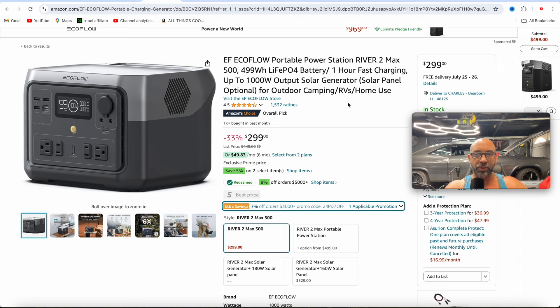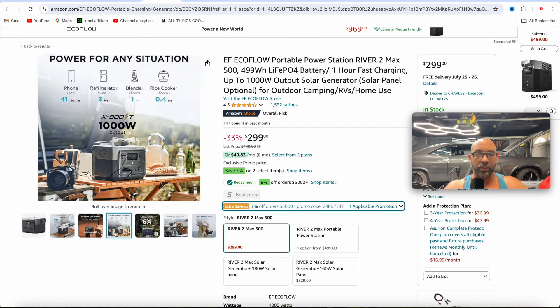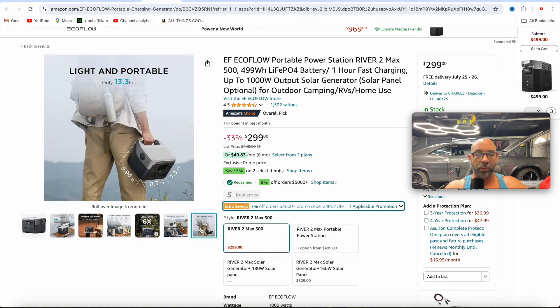They've also got some bigger power stations. Here is the River 2 Max — a little bit bigger at 499 watt hours and up to 1000 watts. This charges really quick through AC, zero to 100% in just one hour, and it's going to be able to run some of your smaller appliances — your blender, rice cooker, refrigerator, and phone. Coming in at a little under 14 pounds at 13.3 pounds. Another great pickup at $300.